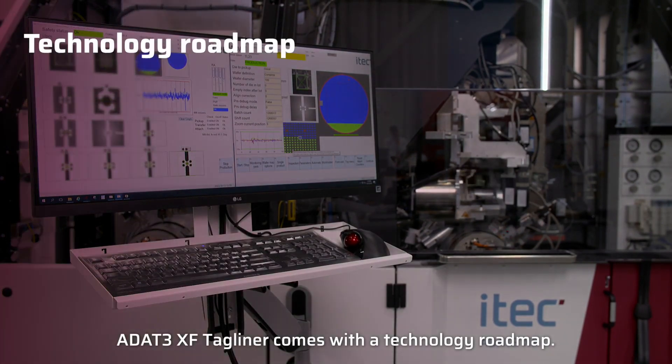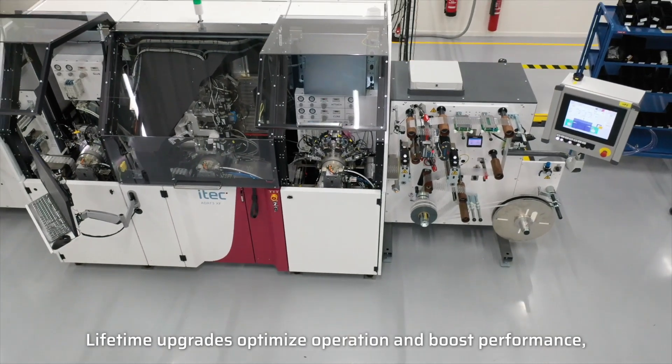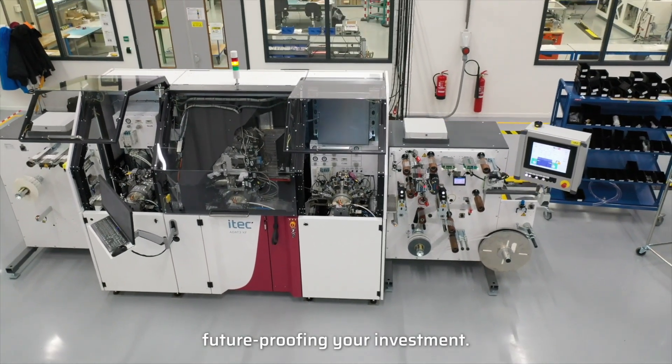ADAT-3 XF tagliner comes with a technology roadmap. Lifetime upgrades optimize operation and boost performance, future-proofing your investment.